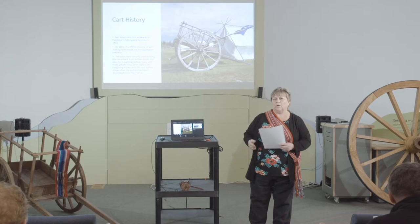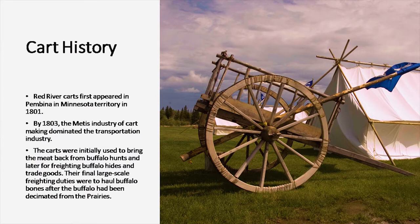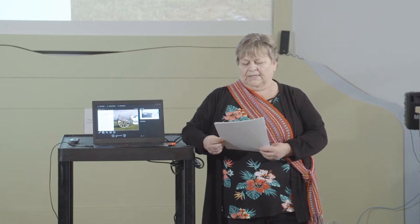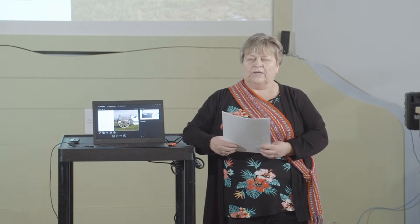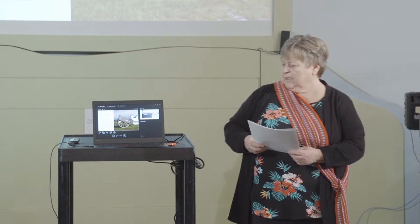The carts were an important contribution to the development of the prairie economy and had three phases of industry. They were first used for carrying buffalo meat home from the hunts. Then they became an integral part of the fur trade until the commercialization of the industry completely wiped out the buffalo herds. After that they turned to other wildlife, freighted merchandise from the east to the west and from Montana in the south to Canada in the north — until the railways arrived and caused the demise of cart freighting.